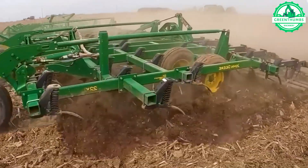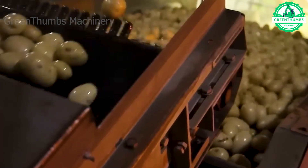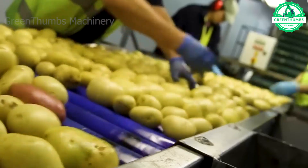Potatoes rank among the most widely consumed and versatile vegetables globally. They come in various varieties, each with its own distinct taste and texture.